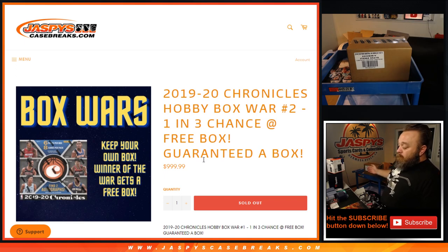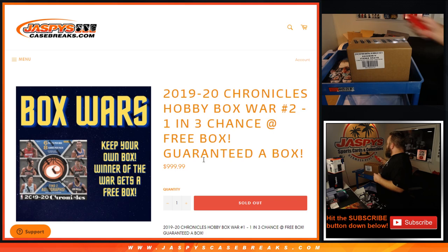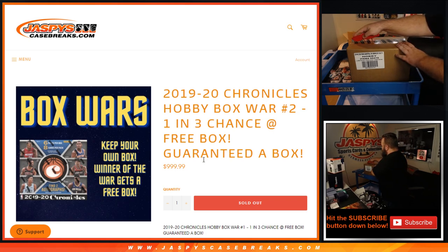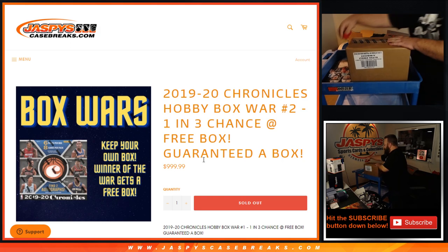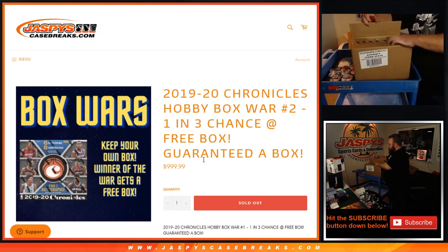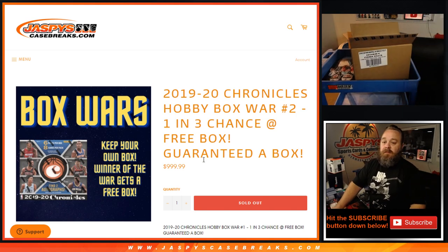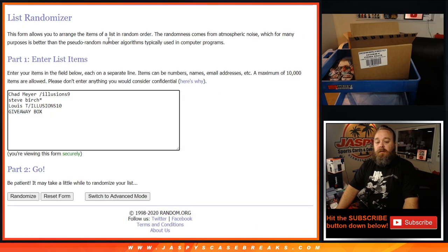Here's the case we're going to be doing. There are 12 boxes in there. I'm going to open up this case and number the boxes. Here are the customers.